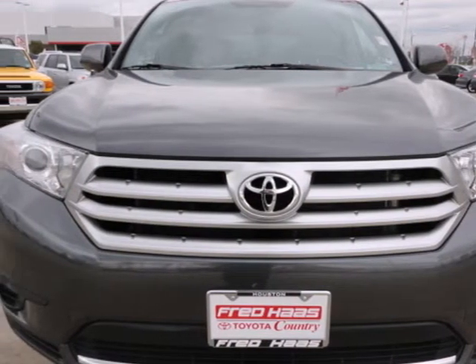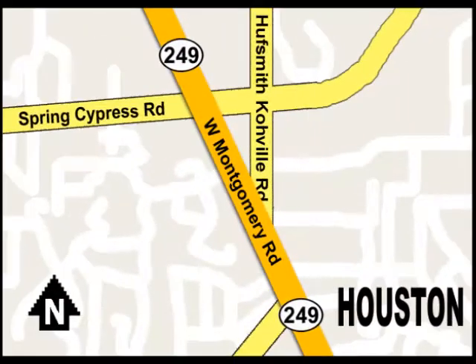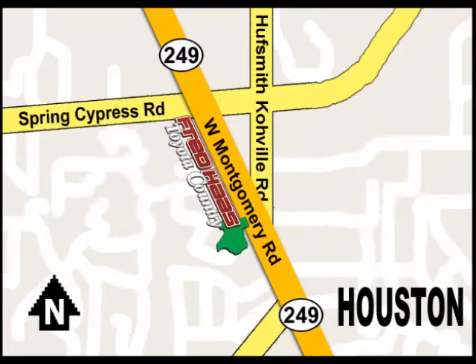Experience it for yourself today. With over 1,000 vehicles in stock, we're sure to have what you're looking for. Fred Haas Toyota Country, Highway 249 at Spring Cypress, just two miles north of Willowbrook Mall.